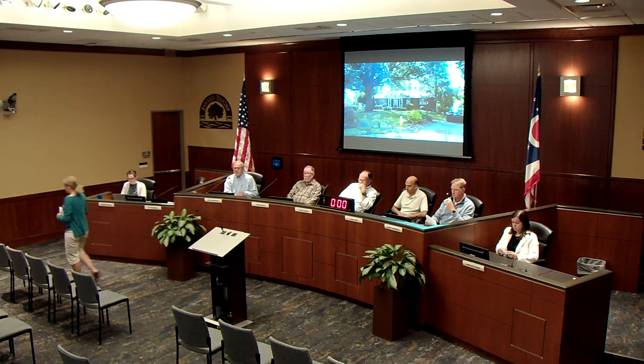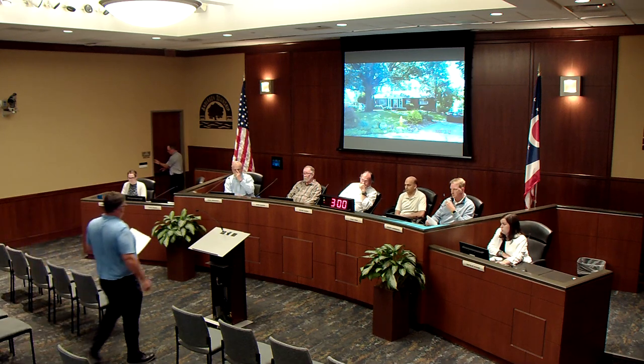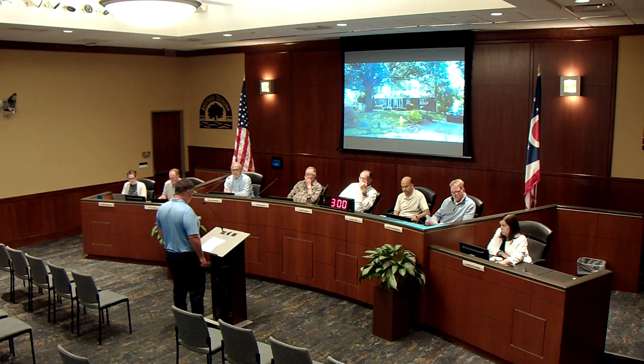Hearing no speakers in support, the chair asks if anyone would like to speak in opposition. Paul Buck, at 786 Strathcoma Drive directly next door to the property, comes forward.